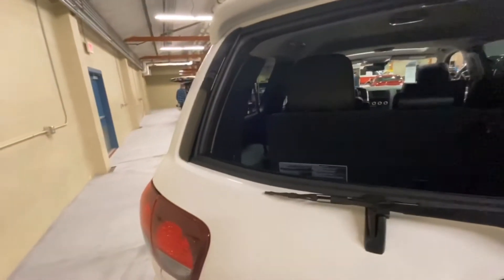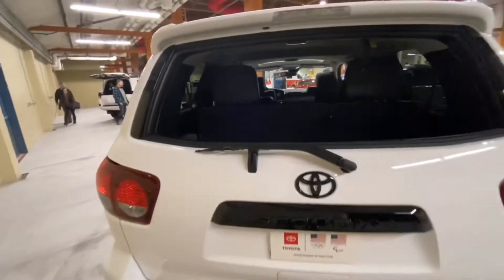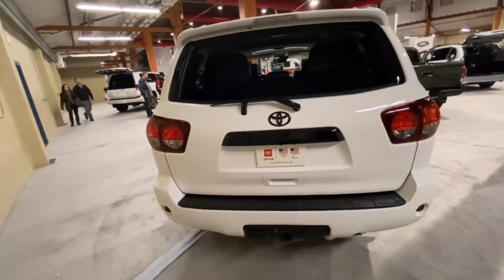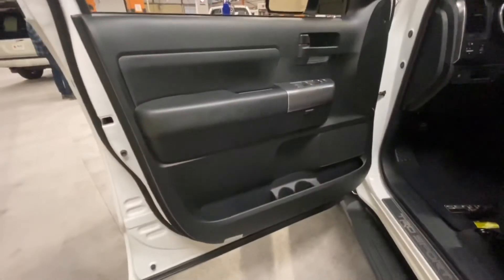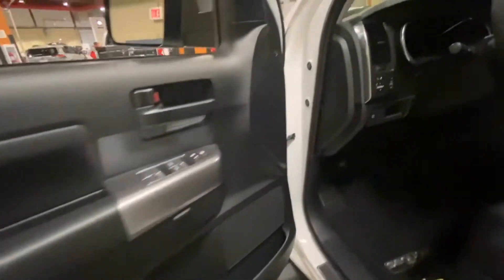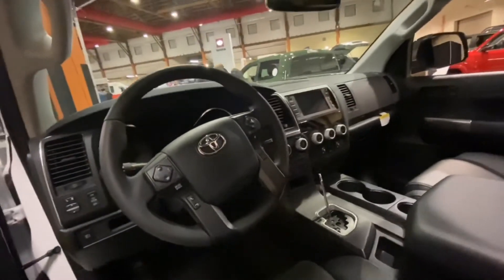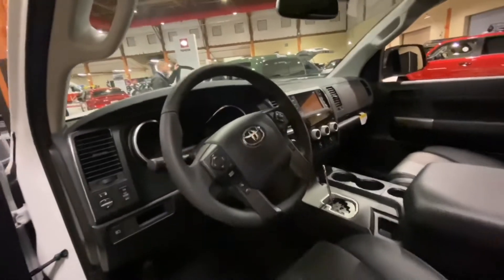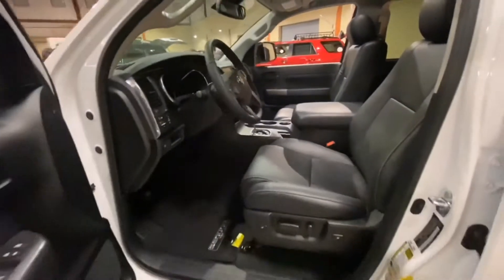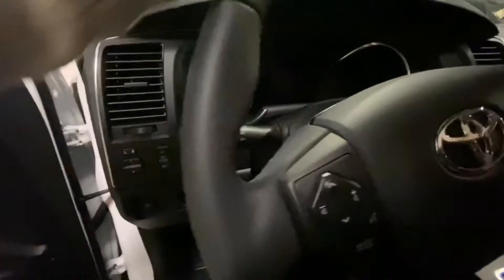With so much power and performance, the Environmental Protection Agency has rated the Sequoia to get 13 miles per gallon in the city and 17 miles per gallon on the highway. One amazing thing about this full-size SUV is that even with an enormous curb weight of over 7,300 pounds, the TRD Sport Sequoia can accelerate from 0 to 60 in 6.8 seconds, which is pretty awesome.